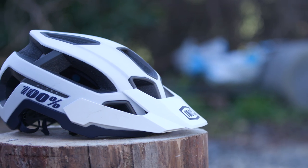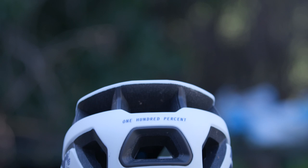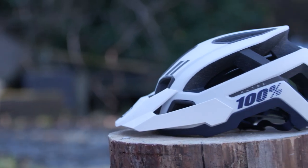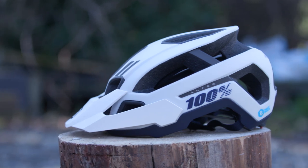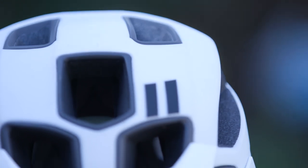One of the first things you notice with the Altec is these large ventilation ports — 15 of them to be precise — which channel airflow around your head and through the rear, keeping you as cool and comfortable as possible. The Altec's antimicrobial and moisture-wicking liner combines with the ventilation to keep you as cool and fresh as possible.